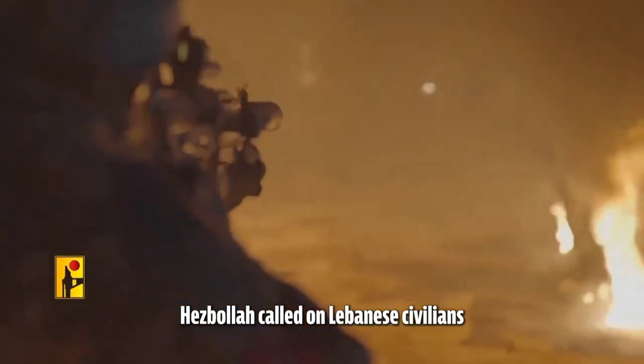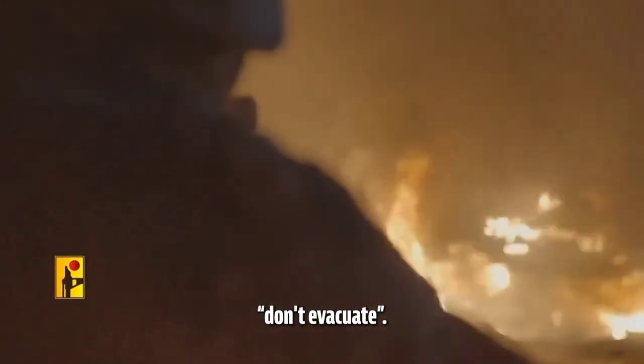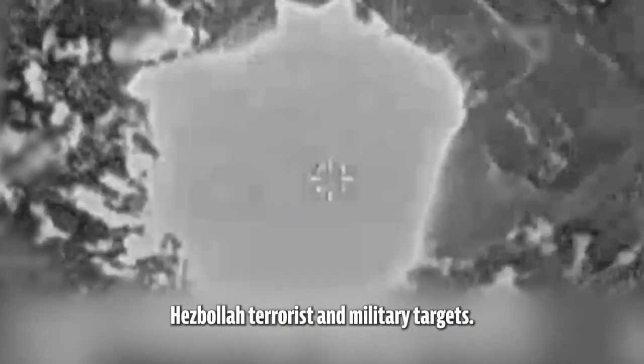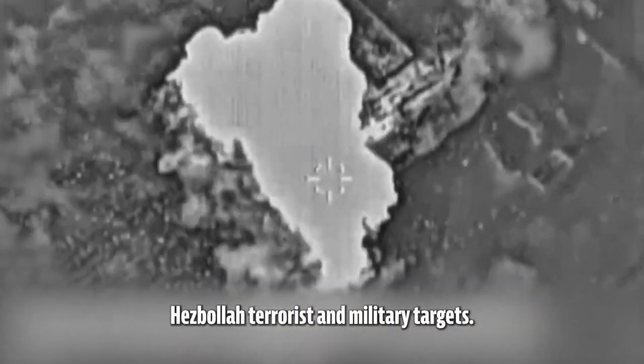Hezbollah, however, seeks to maximize harm to the Lebanese civilians that it uses as human shields. Hezbollah called on Lebanese civilians to stay put — don't evacuate. While Hezbollah targets civilians, Israel is solely striking Hezbollah terrorists and military targets.